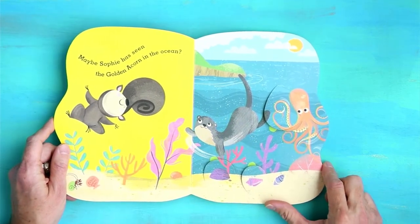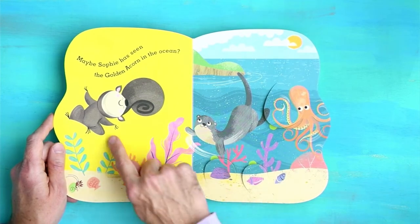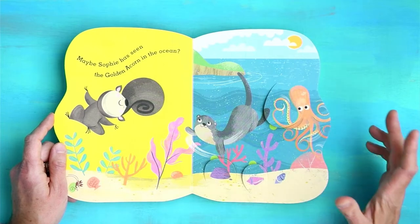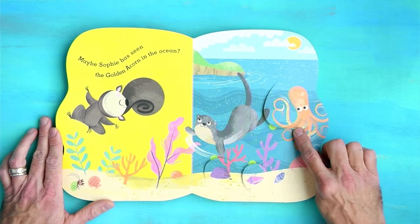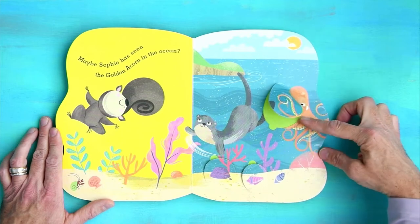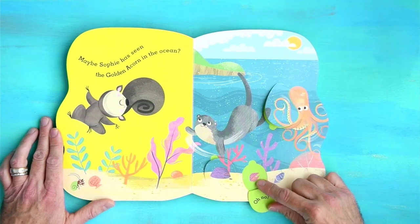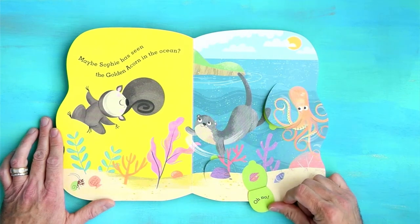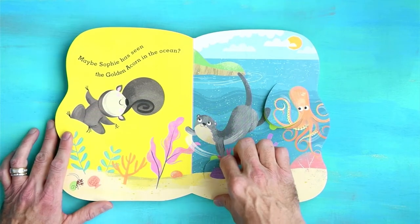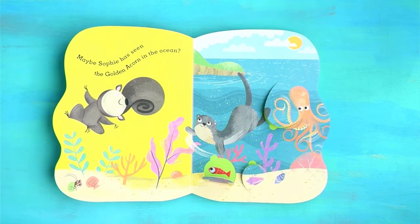Now we're at the ocean. And there's Sophie — Sophie is swimming! Look at Sneaky, he's so excited. Maybe Sophie has seen the golden acorn in the ocean? Let's check in with the octopus. You're not an acorn. Silly seashell. How about here? Look at that little clam — it's winking at us, one eye closed. Hello, little fish. Let's keep lifting the flaps.